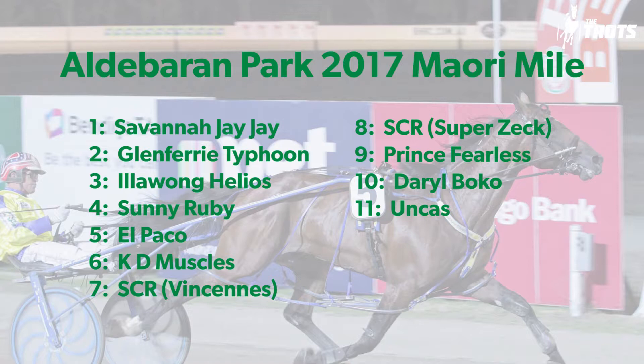Second leg of the quad is one of the big features — a square-guarding feature on the program — the Alderbaran Park Morimol. It features the defending champion and last-start Great Southern Star winner, Glenferry Typhoon. Career-best performance last time. Arguably the second-best performance of his career in this race last year — they ran off the arm in 26.3 and he held his rivals in a 54 mile. There were question marks over that time — hard to believe the trotters could go 26.3 off the arm.